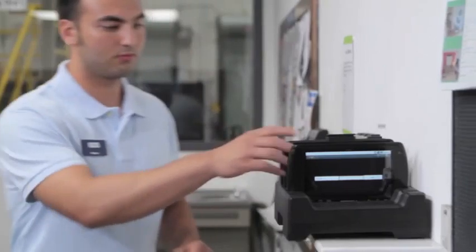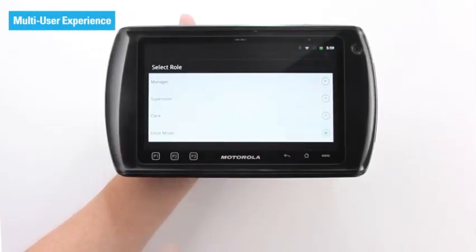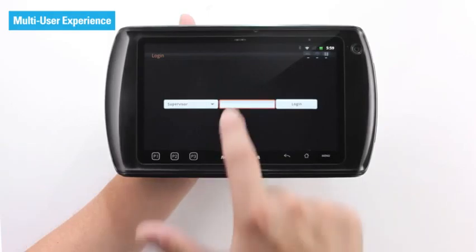As workers start the day they can use any tablet available. The multi-user login means they'll access only the applications and information meant for them.